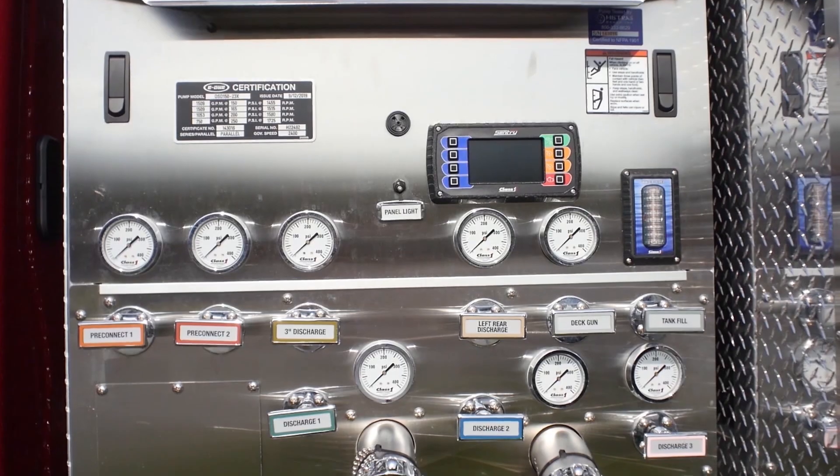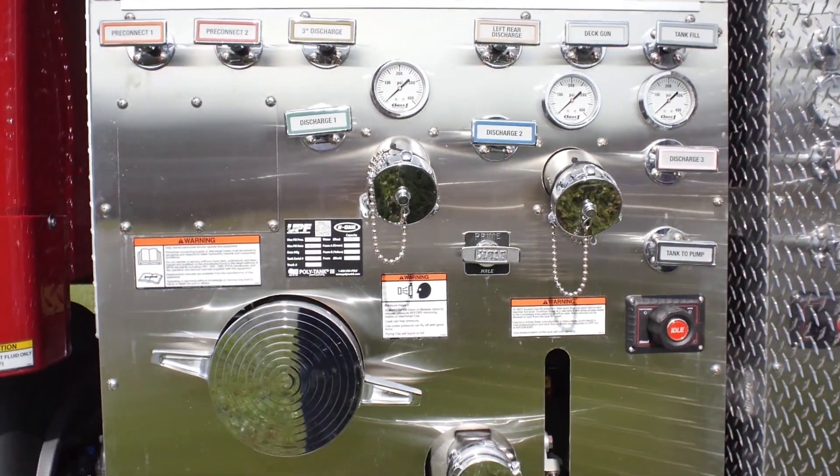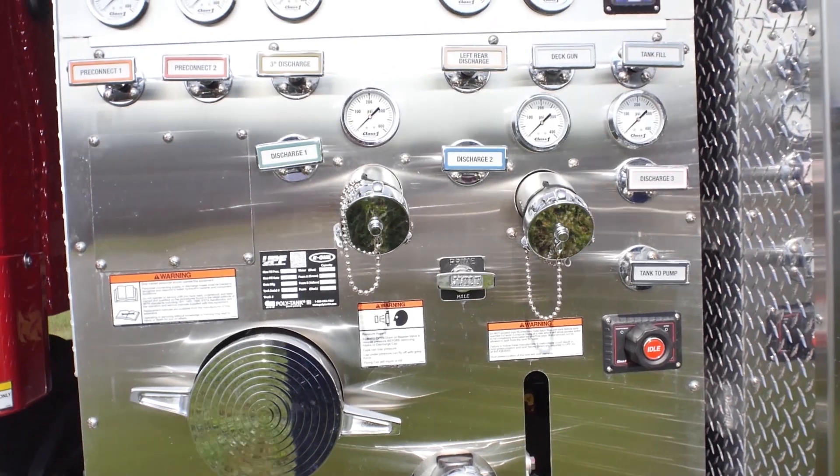The heart of any firefighter apparatus is the pump. The VM-8 Rescue Pumpers incorporate a midship pump rated at 1,500 gallons per minute, providing ample discharges around the apparatus for powerful attack.